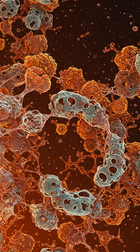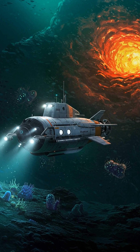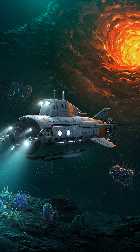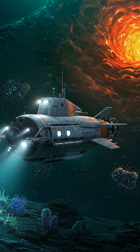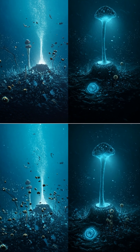The possibilities are staggering. Supercritical water could be the key to unlocking the secrets of life beyond Earth. It is also important to note that the water is not like regular water, but hot and powerful.